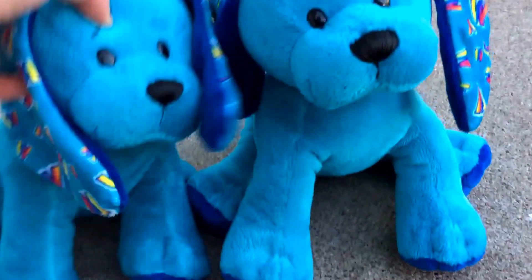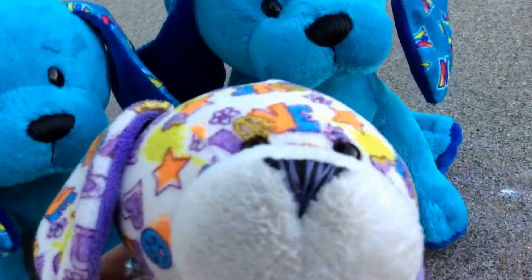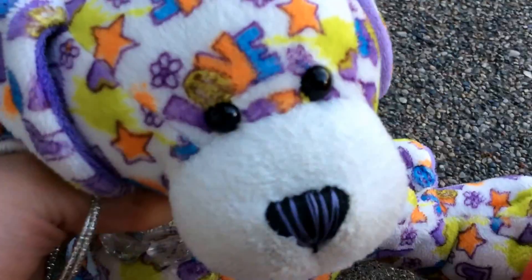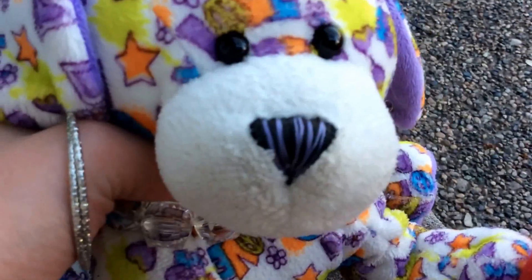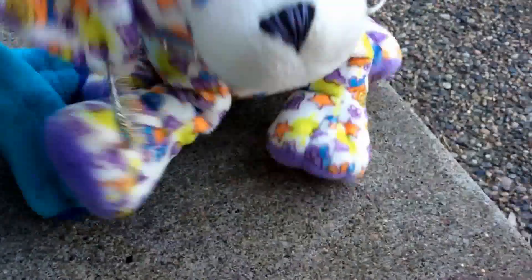If I didn't mention already, these are twins. That wasn't supposed to be in this video, but I don't want to edit it out. Those are my two 10 year Magic W Puppies, and I love them so much. It's probably one of my favorite Webkinz puppies.